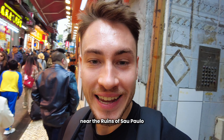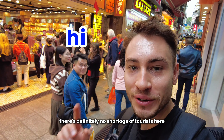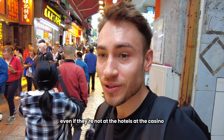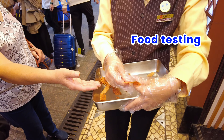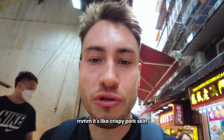We're in the really busy area near the ruins of Sao Paulo. As you can see, it's very busy — there's definitely no shortage of tourists here, even if they're not at the hotels or the casino. So Macau is back, but not in the way I expected. Let's try this freebie — it's like crispy pork skin.